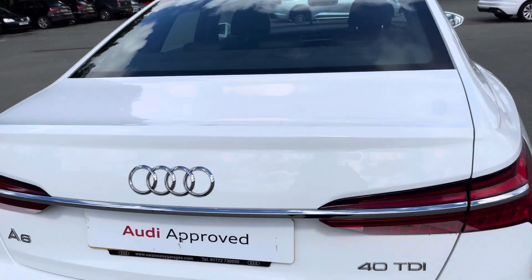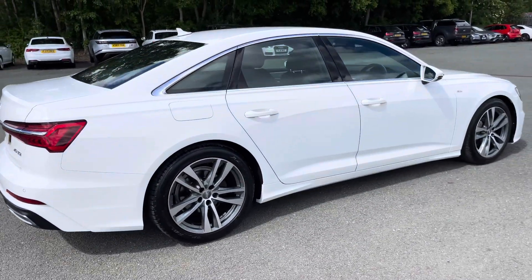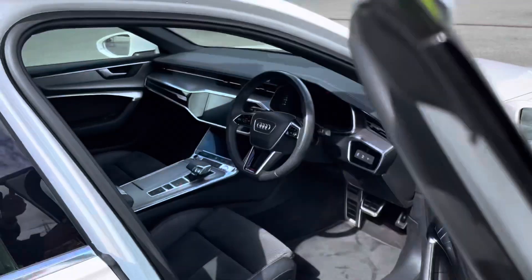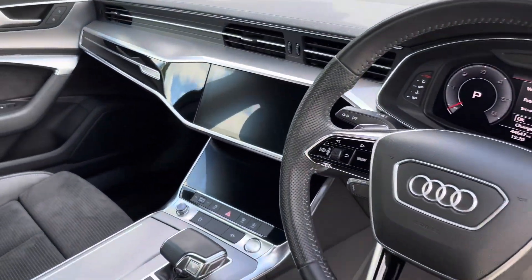Overall, this is a really stylish executive saloon and, considering its age and mileage, it's definitely in excellent condition. Moving inside, you'll see we have an equally stylish interior. There's piano black and aluminium interior elements which really uplift the interior ambience.